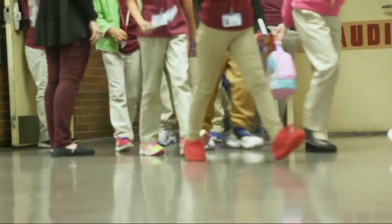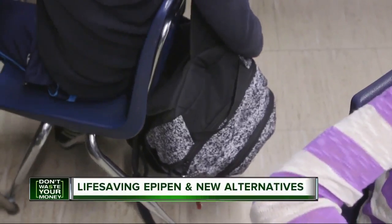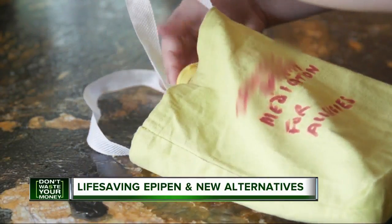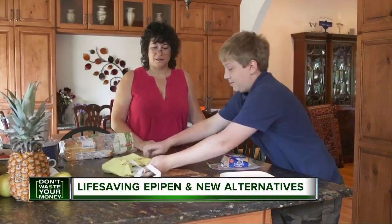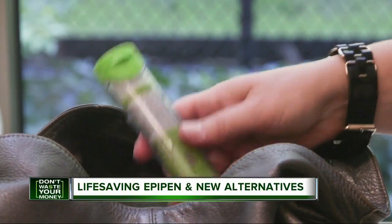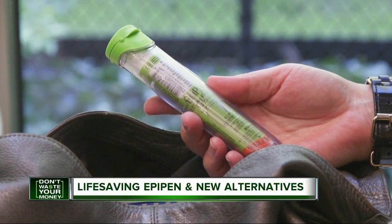With the school year well underway now, along with their backpacks and lunch bags, some kids bring a life-saving epinephrine auto-injector like an EpiPen with them. While the number of options and availability of these devices has improved, they can still be expensive, especially since families often need multiple injectors.